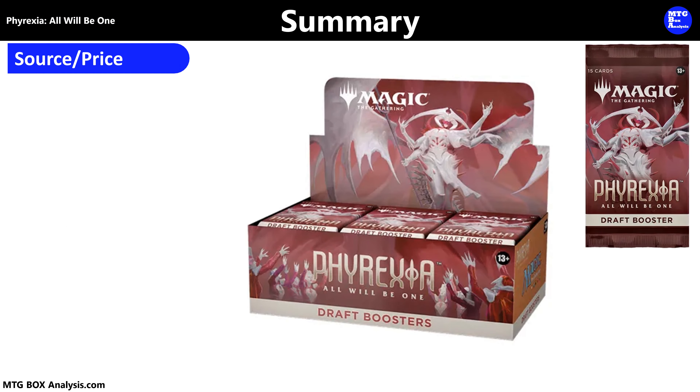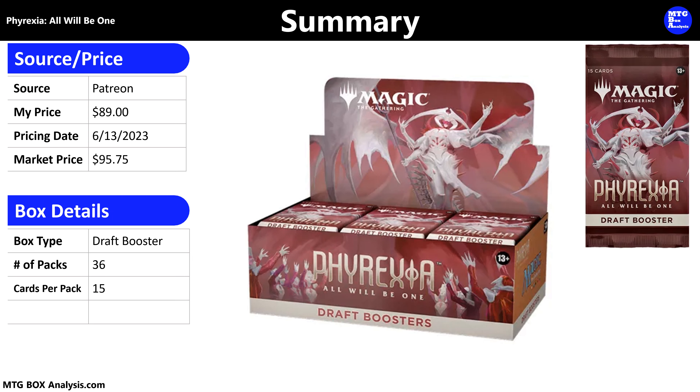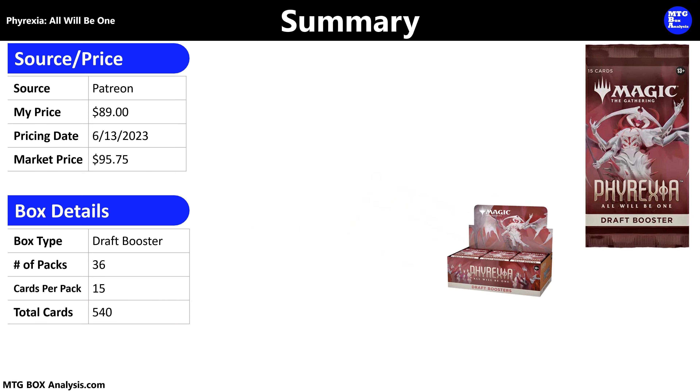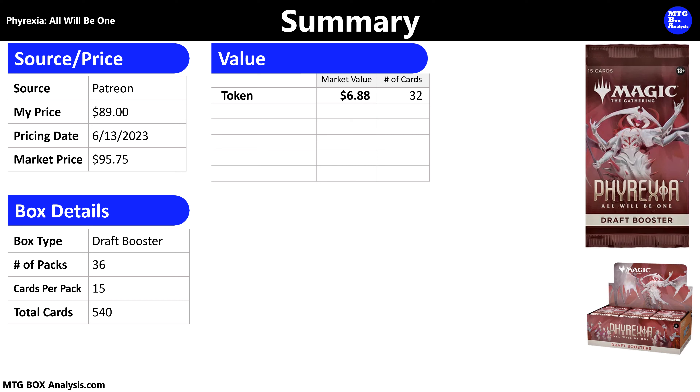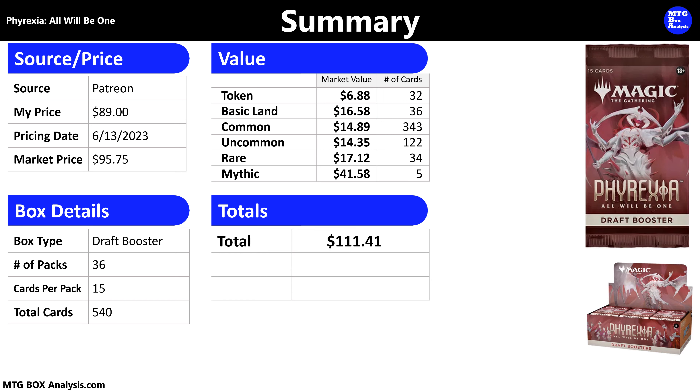So how did this box perform? I purchased this box through a Patreon agreement for $89 even. The current market price for these boxes as of June 13, 2023 is $95.75. Today's draft booster box contained 36 packs, each with 15 cards, allowing us to see a total of 540 cards. The 32 tokens have a current market value of $6.88. The 36 Basic Lands are currently valued at $16.58, thanks mostly to the 13 Phyrexian Full Art Lands. The 343 Commons are currently valued at $14.89, the 122 Uncommons at $14.35, the 34 Rares at $17.12, and the 5 Mythics are valued at $41.58. The grand total for this box comes to $111.41 in market value — a gain of $22.41 over the price I paid, representing a return of 125% of my purchase price in card value.